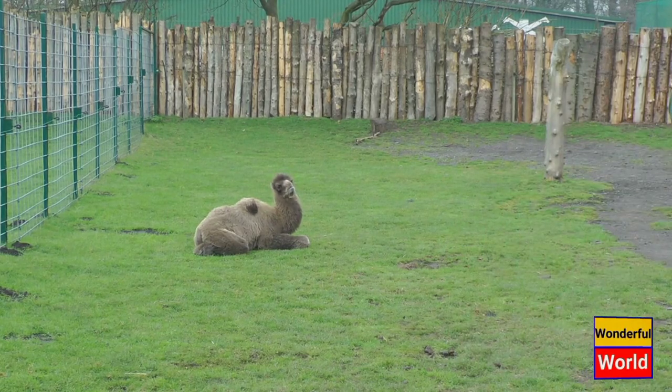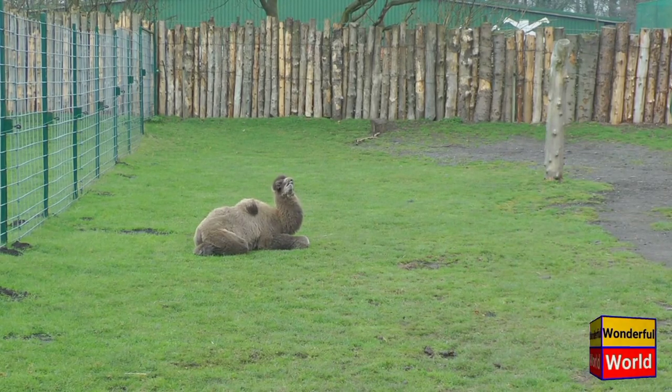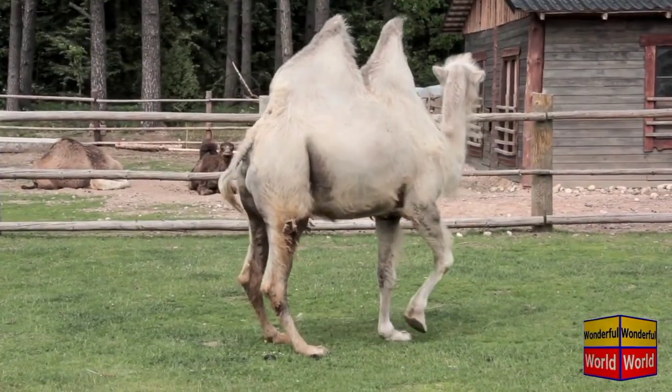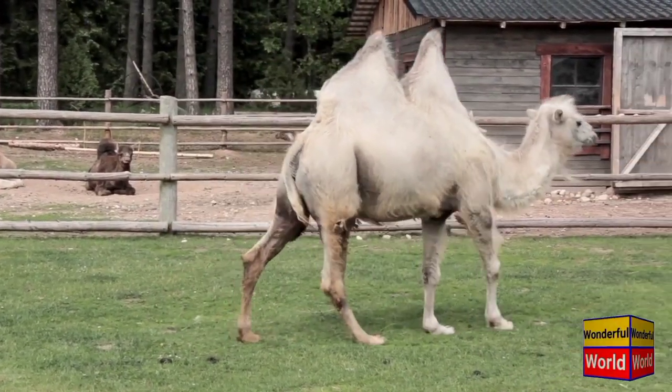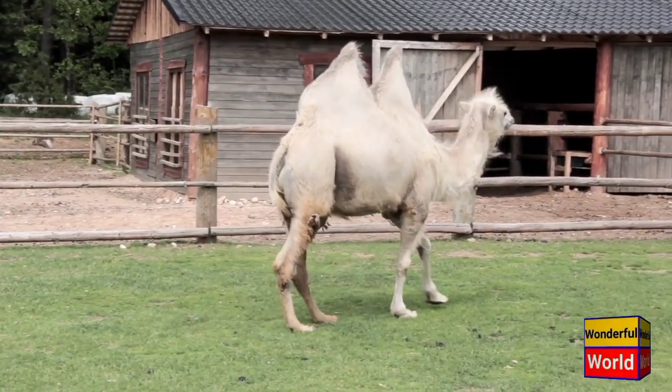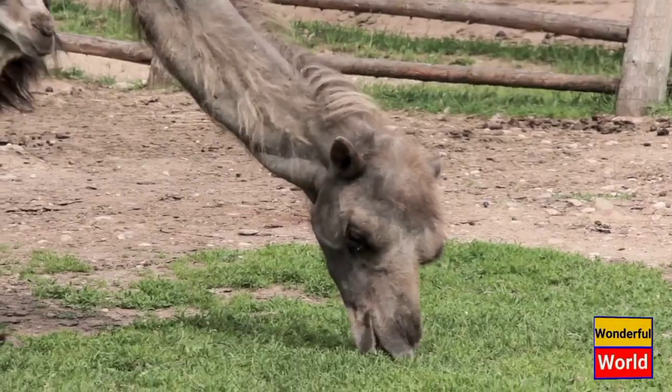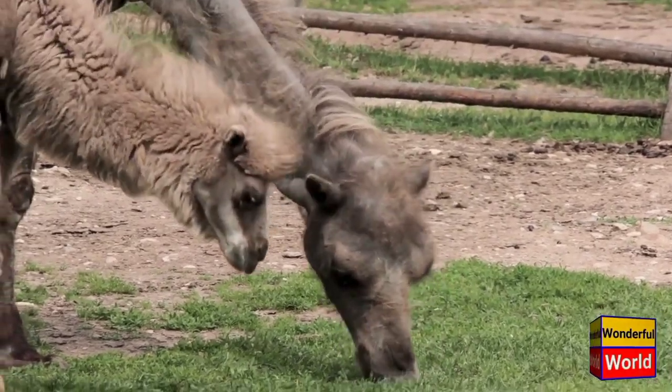Bactrian camels are typically larger and heavier than their one-humped relatives, the dromedary camels. They can weigh up to 1,800 pounds (800 kilograms) and stand up to 7 feet (2.1 meters) tall at the hump. Their thick coat of fur helps them to stay warm in the cold desert nights and insulates them from the heat during the day.